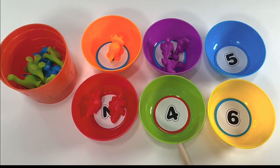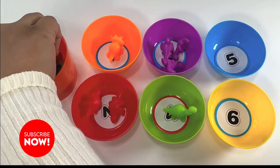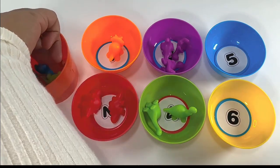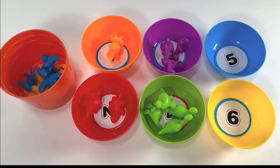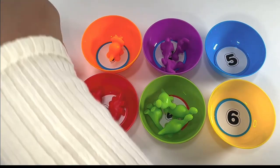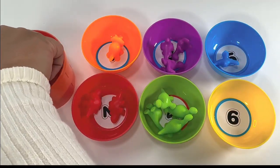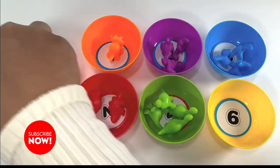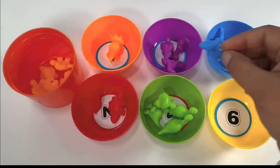Green bowl has number four: one, two, three, four. Blue bowl has number five: one, two, three, four, five.